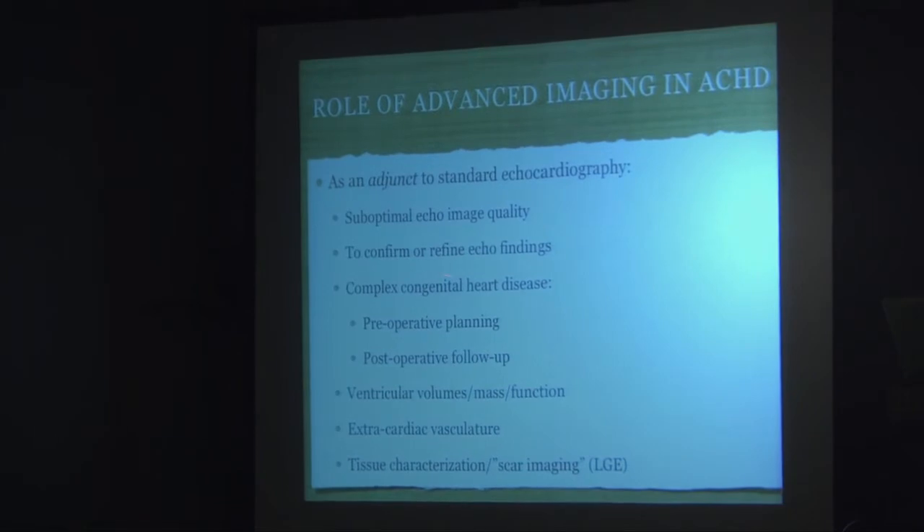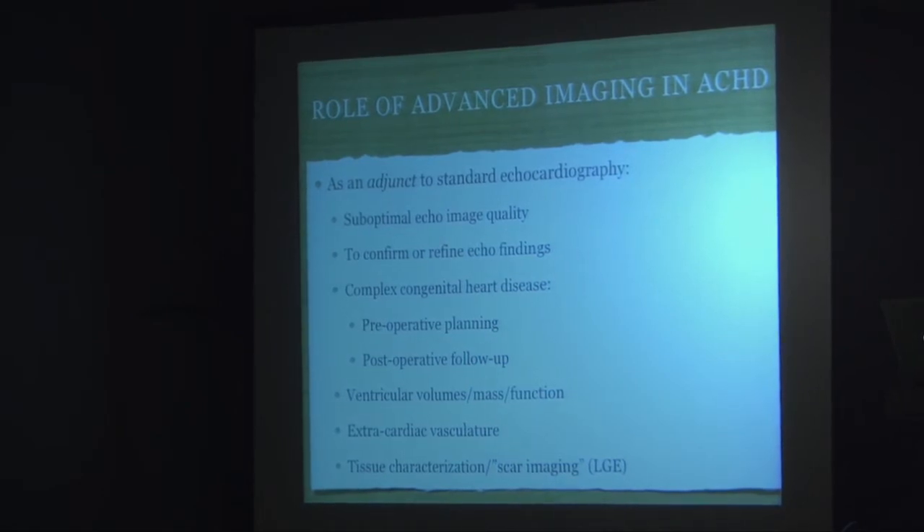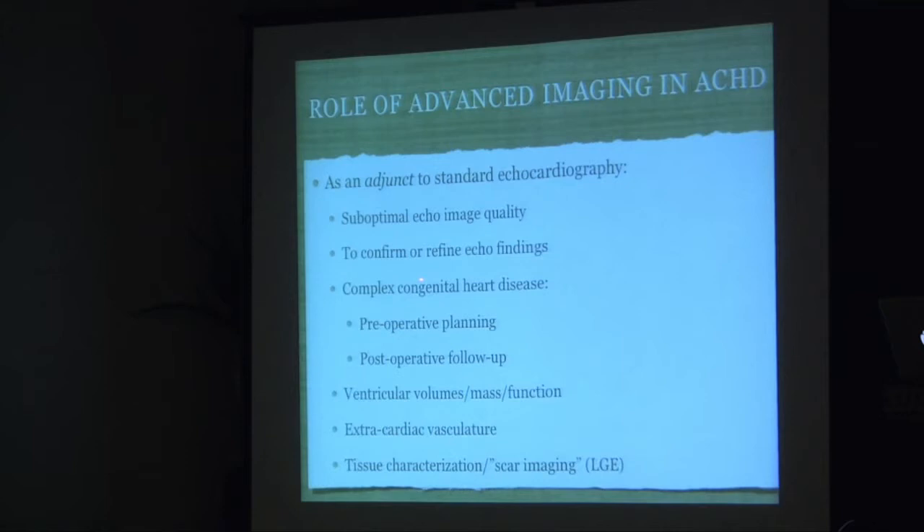The role of advanced imaging in adult congenital heart disease is basically as an adjunct to standard echocardiography, which is always the go-to technique. If there's suboptimal echo image quality, there's good reason to go to advanced imaging to confirm or refine echo findings. In complex congenital heart disease, preoperative planning and postoperative follow-up are key indications. Ventricular volumes, mass, and function are very well suited to MRI techniques. Imaging of extracardiac vasculature is another major indication. MRI also allows tissue characterization — a sort of non-invasive biopsy — including imaging of scarred or inflamed myocardium using late gadolinium enhancement techniques.